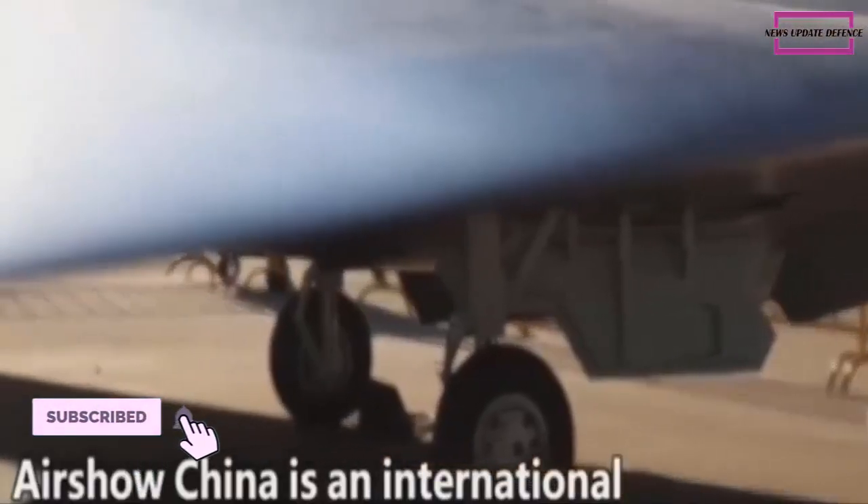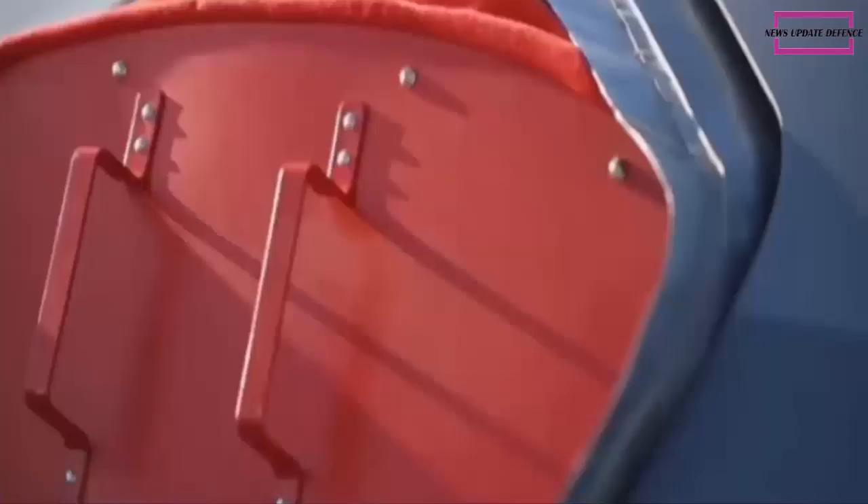China showcased the Hongdu-JJ-11 stealth drone at the Beijing Exhibition Center, currently underway at an event themed 'Forging Ahead in the New Era.'